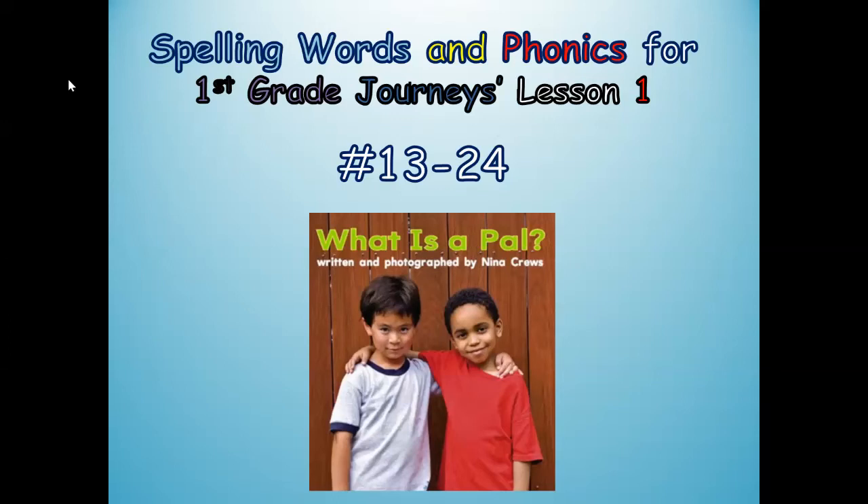Hi boys and girls, this is Mrs. Pearson, your elementary ELL teacher. Today we're going to do part two of our spelling words and phonics practice for first grade journeys lesson one, and you're going to do words 13 through 24 for the informational text, What is a PAL?